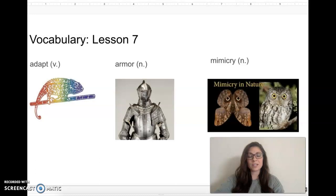Our first vocabulary word for today's story is the word adapt. Adapt means to change in order to survive in new conditions. Our next vocabulary word is the word armor. Armor is a protective layer or shell. Our last vocabulary word is the word mimicry. Mimicry means the close resemblance of a plant or an animal to another.